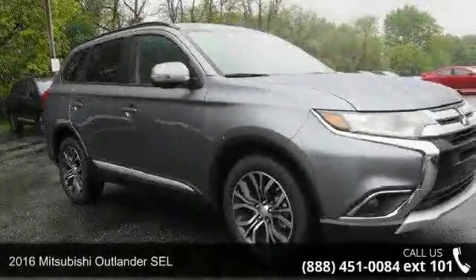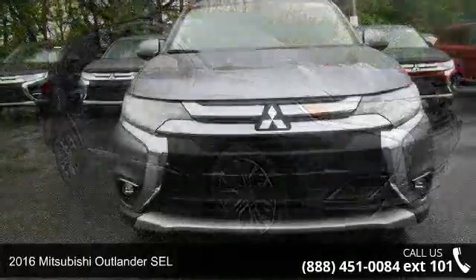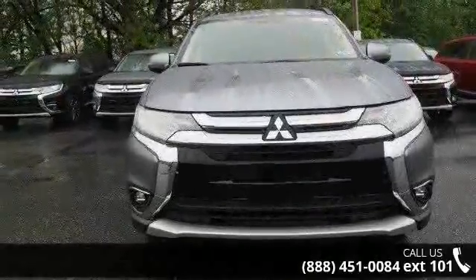Step into the 2016 Mitsubishi Outlander SEL. If you are looking for a first-rate auto, this one could be yours today.